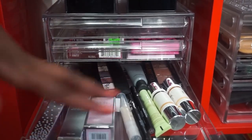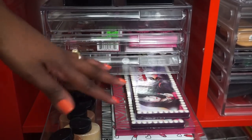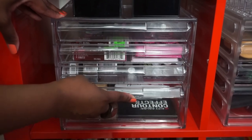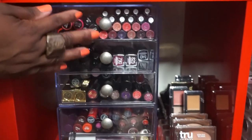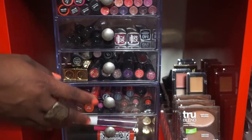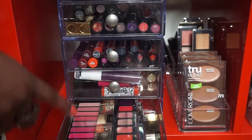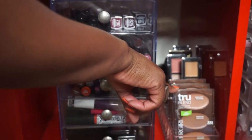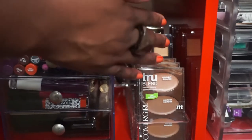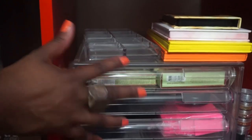Down here are some palettes and setting powders. Down here we just reorganized a little bit - these are still lipsticks, y'all. I own a lot of lippies. Then I have my lipstick palettes in this drawer, some contour kits that I plan to do a video on, and then just more palettes and more lipsticks back there.